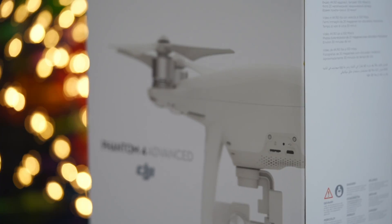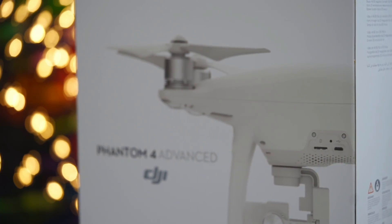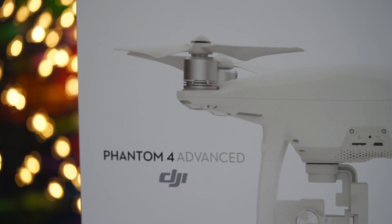Hello guys and welcome back to our channel. Recently I picked up the new DJI Phantom 4 Advanced and I want to share with you my first impression of the drone and how it performed.